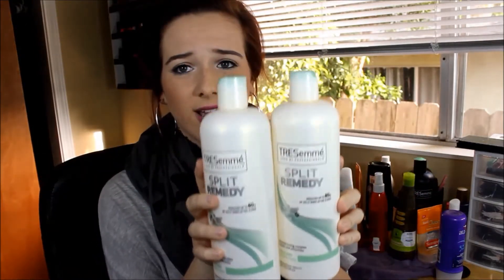I think these bottles are kind of expensive for their size — they have a big one and a little one. They're like $5 at Target, that's where I get mine, or at Walmart. I absolutely love these, so I would definitely recommend these conditioners to you guys.